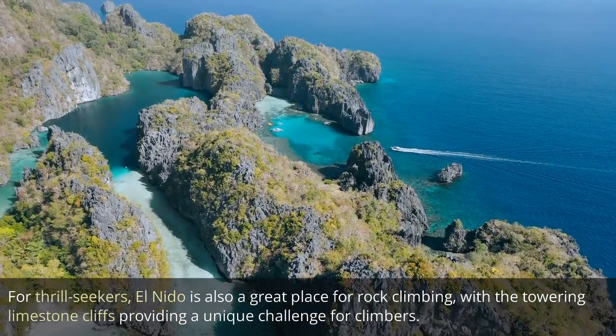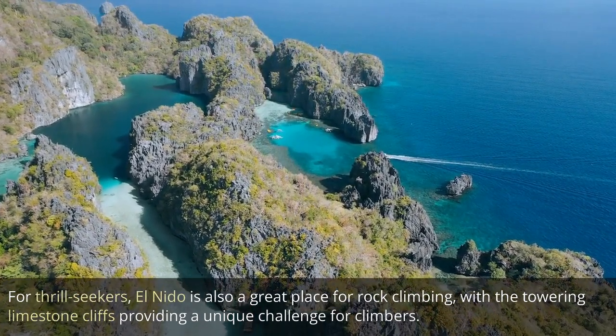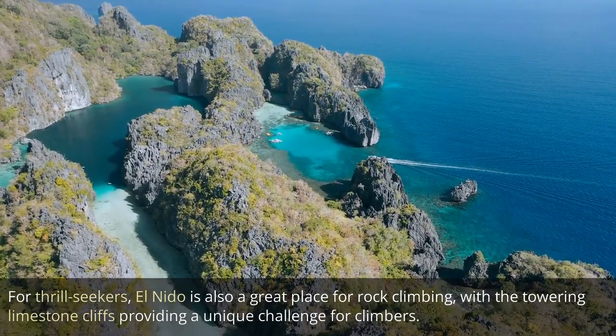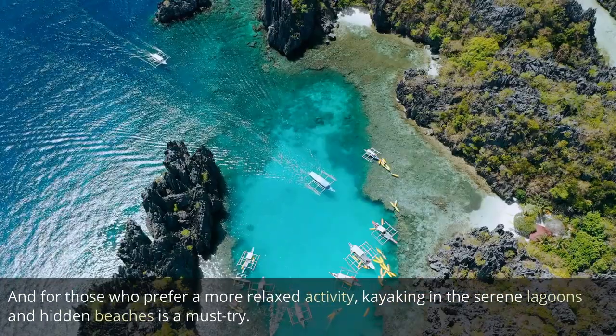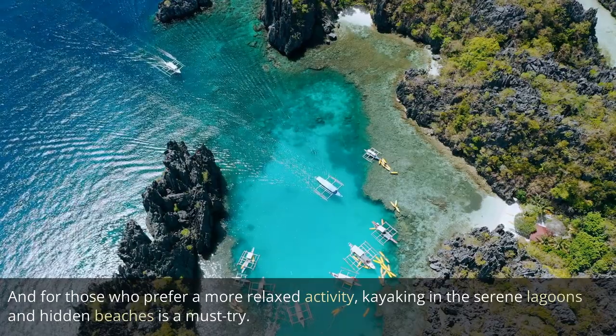For thrill seekers, El Nido is also a great place for rock climbing, with the towering limestone cliffs providing a unique challenge for climbers. And for those who prefer a more relaxed activity, kayaking in the serene lagoons and hidden beaches is a must-try.